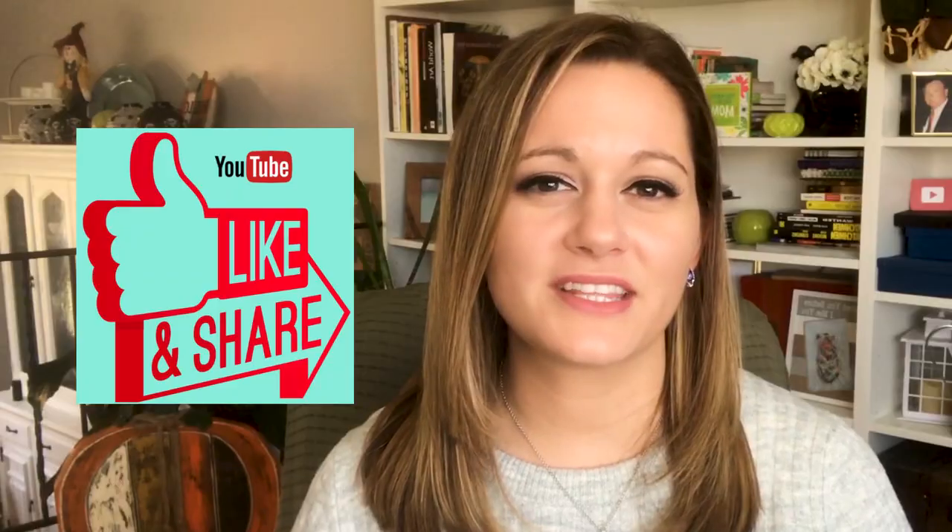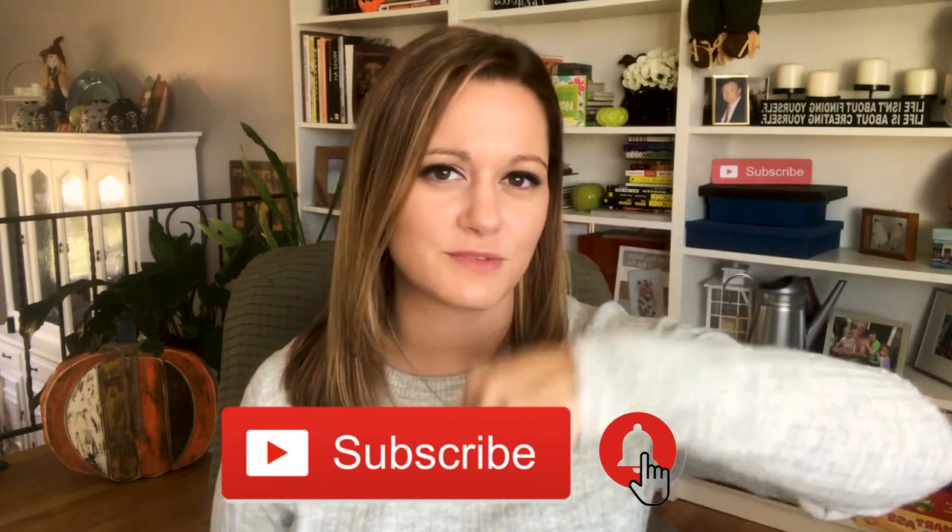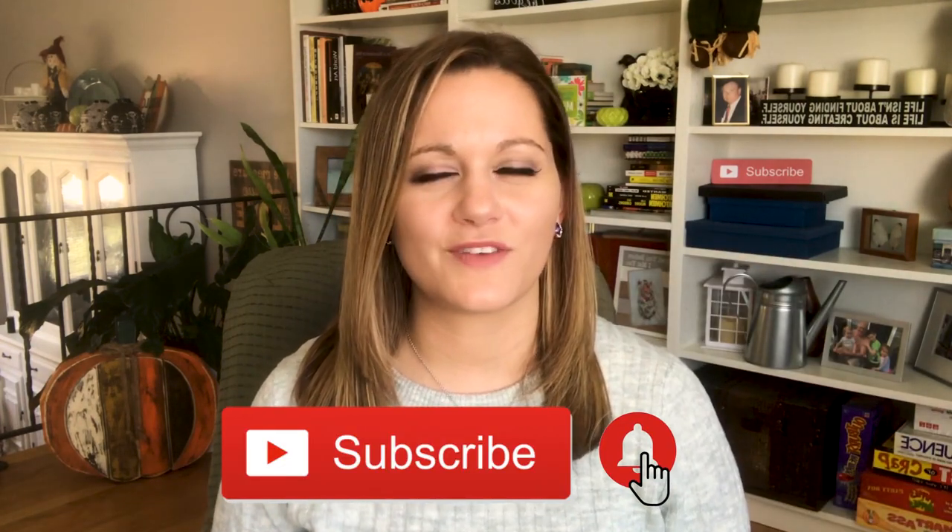If you're watching this because you're about to put your home on the market, I've included a link in the description box below to some of my other relevant videos, such as my how-to-prep-your-home-for-sale guide. If you liked this video, give it a thumbs up and say hello in the comment section below. If you haven't already, consider hitting that subscribe button and the bell so you don't miss the videos I release every week. I'll see you next week.